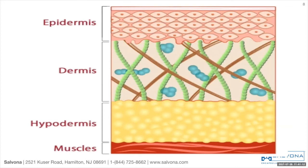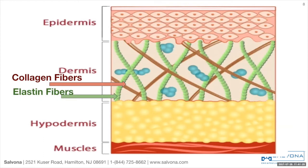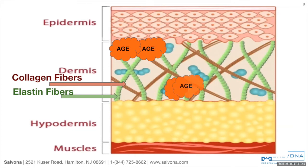This is a diagram of the skin's structure. The top layer is the epidermis and below it is the dermis. The dermis is made up of fibrous and elastic tissue, providing strength and flexibility to the skin. The two major fibers are collagen, represented in brown color, and elastin fibers in green. AGE products can accumulate within the fibers and can reduce the flexibility and elasticity of the skin.